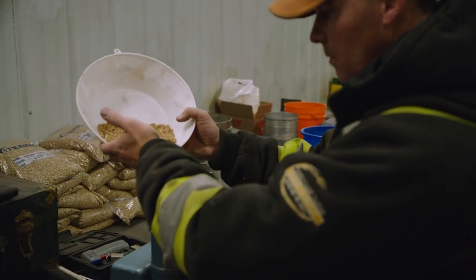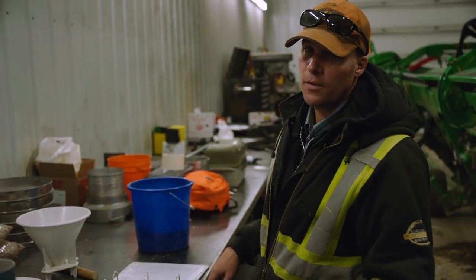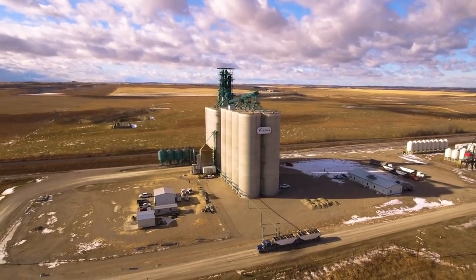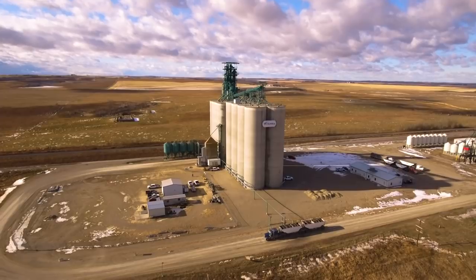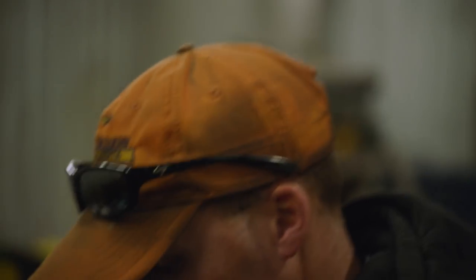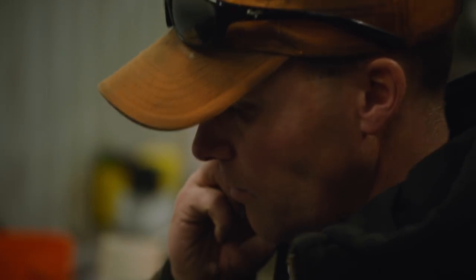We're at 15.3 percent — it's tough for wheat, but the terminal is in dire straits for some wheat right now and they'll take it up to 18 percent and dry it down, so we're good to go. I'm going to phone the manager right now and tell them we'll get rolling.